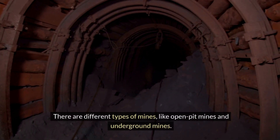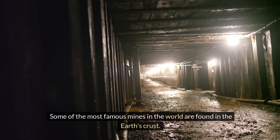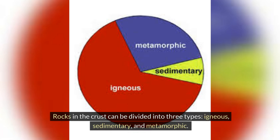There are different types of mines, like open pit mines and underground mines. Some of the most famous mines in the world are found in the Earth's crust — for example, the Kimberley Diamond Mine in South Africa and the Super Pit Gold Mine in Australia. Rocks in the crust can be divided into three types: igneous, sedimentary, and metamorphic.